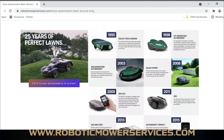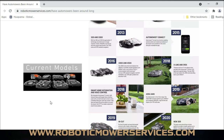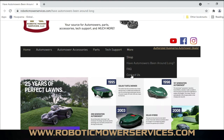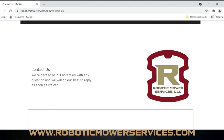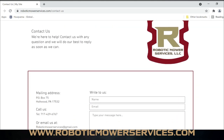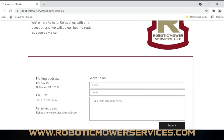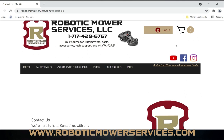'25 Years of Perfect Lawns' has a button to see automowers in action with some videos, and 'Current Models' goes back to the automower page. FAQ is self-explanatory — frequently asked questions. Contact Us has all the information you need: you can email us, there's a phone number for the dealership, all that stuff right there so we're able to help you guys out with everything you've got going on.